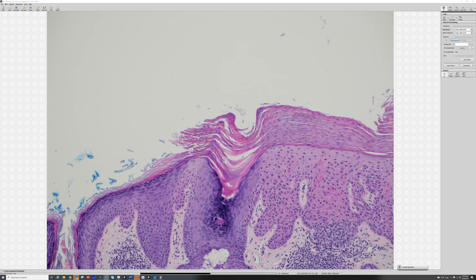It's a nice contrast: when you have parakeratosis, you usually have very little or no granular layer. And when you have orthokeratosis, you usually have a granular layer. So parakeratosis and loss of the granular layer go hand in hand, and orthokeratosis and presence of the granular layer go hand in hand.